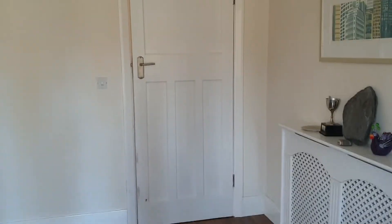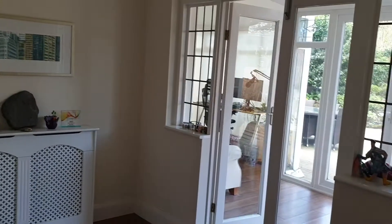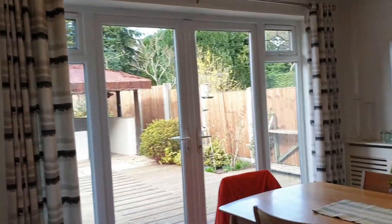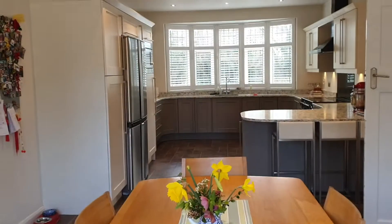Coming back out of the conservatory into the study, and then from the study I'll just give you a view the other way — you can see the doors leading into the conservatory, and then we come into the dining kitchen, which really is a superb space, plenty of entertaining room.